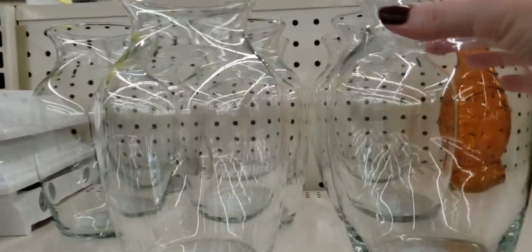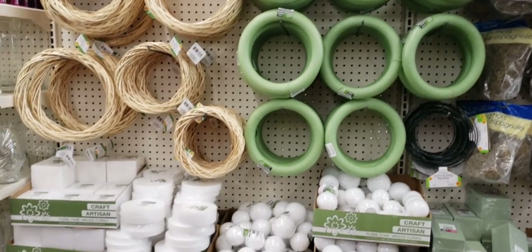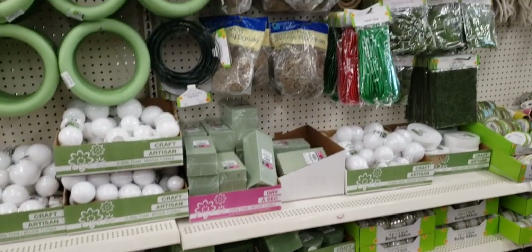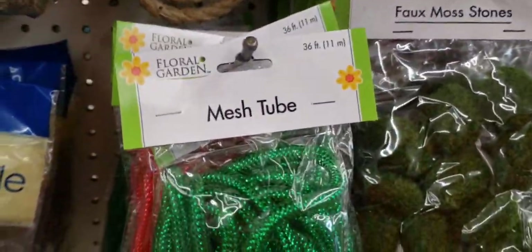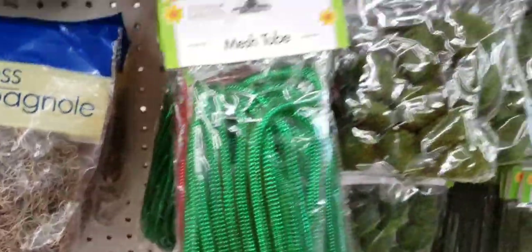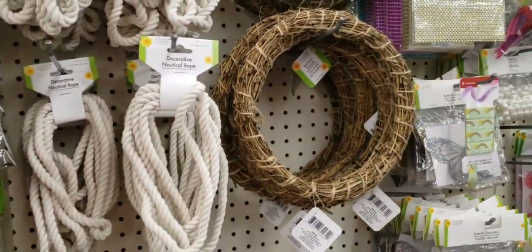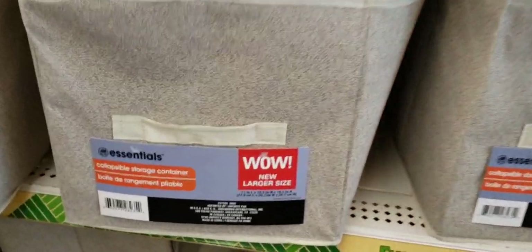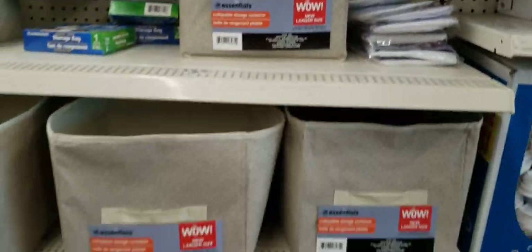Look at this vase — this thing was huge. Wow. They had a nice display of a bunch of their wreaths and foam and styrofoam, whatever those things are called. There's the moss, deer grass, nautical rope. They had some of the mesh tubing — it's 36 feet, they had it in red and green. And there's the rope, more of the wreaths, and they had a bunch of the new butterfly clips there by Floral Garden. Here's an extra-large essential collapsible storage container — I really don't care for the color, but that was a huge basket.